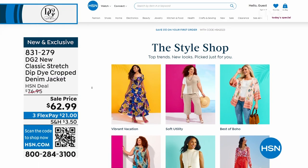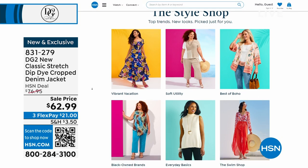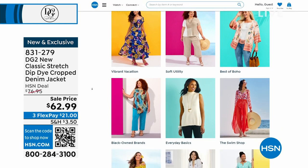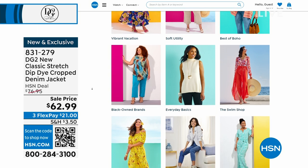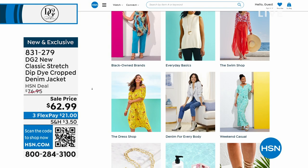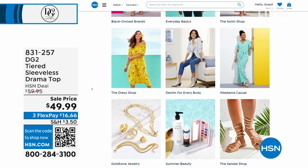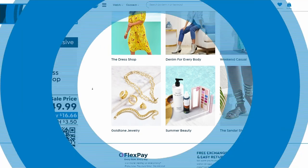Go to HSN.com to see even more fun styles in the style shop — whether you want vibrant vacation looks, everyday basics, or something else. Different shops and stores are created just for you, all available on HSN.com.